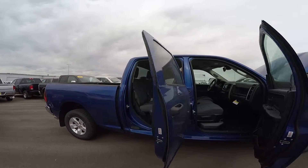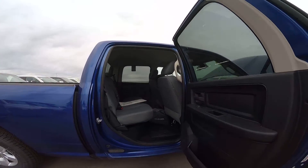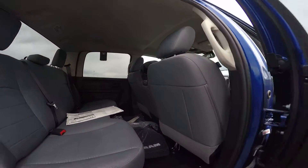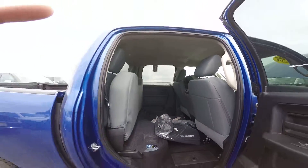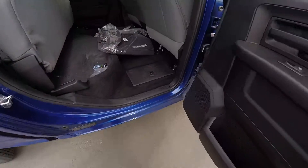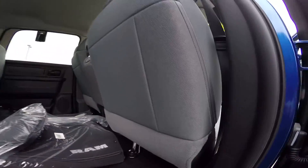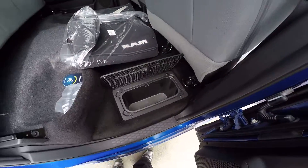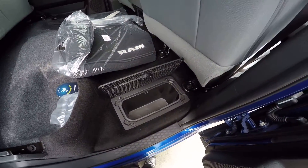Let's jump into the interior. Backseat — oceans of space — with floor storage bins and fold-up backseat storage bins. These are fully insulated, so you can put ice and water and such in them and they can handle it.